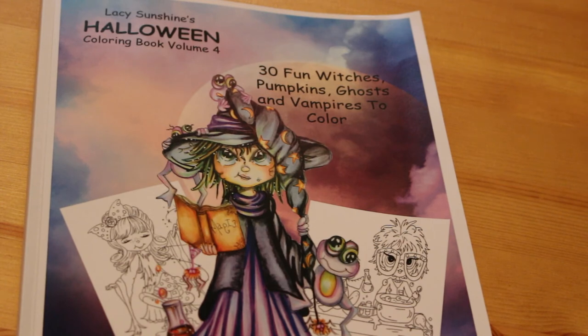So that's Lacey Sunshine's Halloween Colouring Book Volume 4 by Heather Valentin. I hope you've enjoyed this flip through — leave me some comments down below, recommend me some colouring books, pencils, pens, anything like that, because I love it, I'm a bit of a hoarder when it comes to stuff like this. I will see you very soon with another video, so have a lovely evening colouring, enjoy your colouring guys, and I'll see you soon. Bye now!